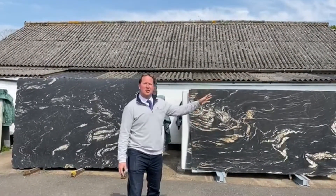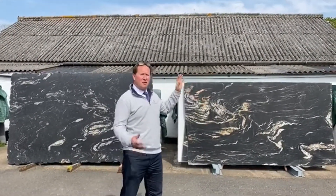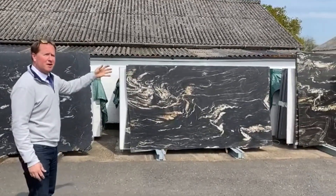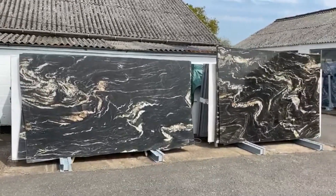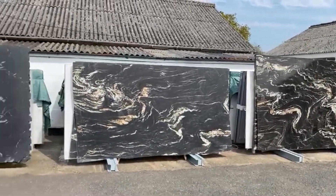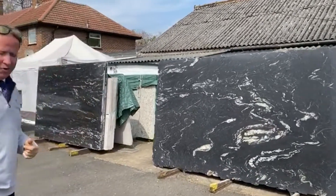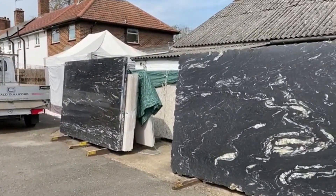We're going to have a look at two different types of product here — very similar but different structures. One is Belvedere, which is a quartzite from Angola, and the other is Cosmic Black, which is a granite — or what we call a soft granite — from Brazil, and they're available in polished and satin.